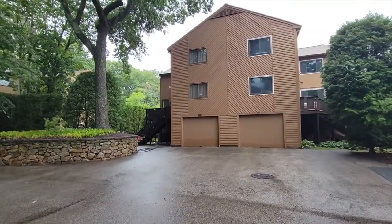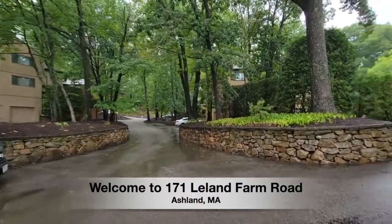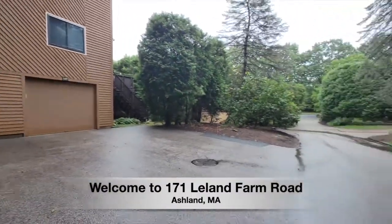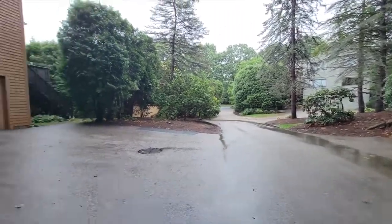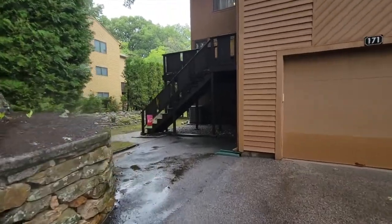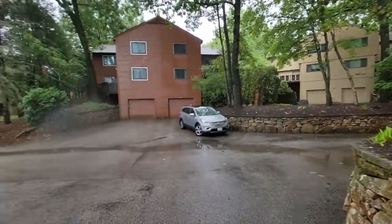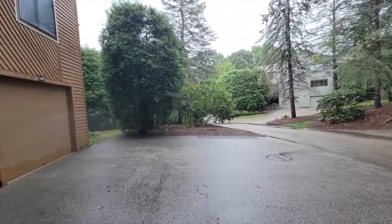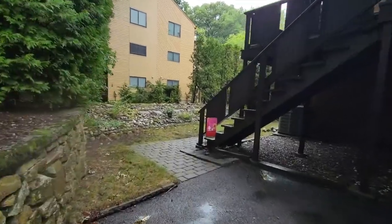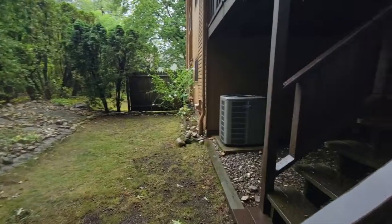Hi everyone, and welcome to my newest listing located at 171 Leland Farm in Ashland, Massachusetts. This townhome-style condominium is located in a great development, close to shopping, highway access, and a commuter train station. Sorry about it being so gloomy and rainy today, but anybody who lives in this area knows we have needed this rain for a long time. Enough talking about the weather — let's go check out this townhome.